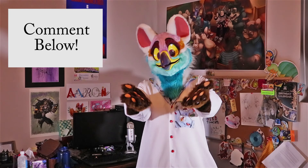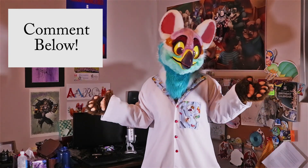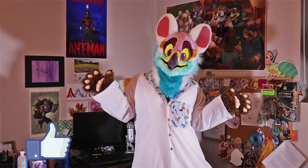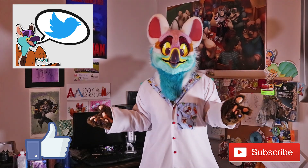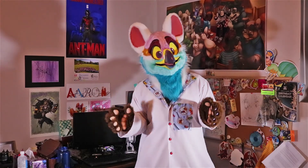I want to hear from you guys as well — did you find the information useful? Did you find it interesting? What was your favorite part of the video? Please let me know in the comments below. Thanks so much for watching. If you liked what you saw, please hit the like button, the subscribe button, or check me out on Twitter where you can find out more about my furry antics and regular updates. Hope to see you guys next time — see you later!